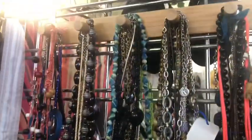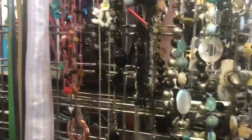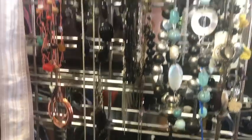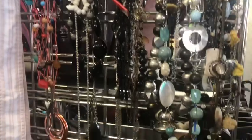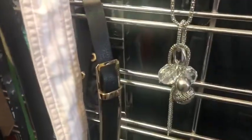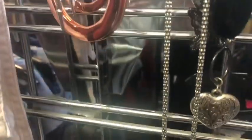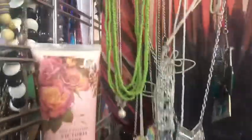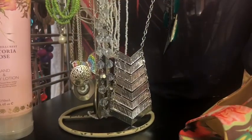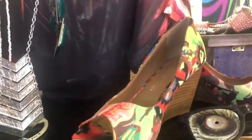Beads and more beads. The thrift stores always have the best jewellery. The collection of beads — you can find any colour you want to team up with any outfit. We found boho, definitely. There's boho in here. I'm loving that silver piece — that's a great piece. Those shoes are really good too.